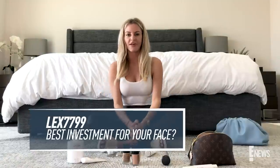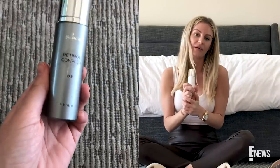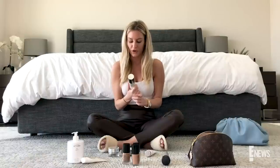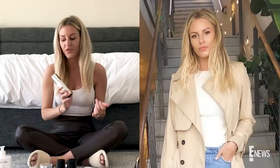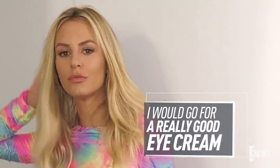Lex7799 wants to know what the best investment for your face is. For me personally I would go with the Lightera, just because I deal with so much discoloration and this is the strongest and best thing I've used. I've really seen a difference in my skin — it's a pigment-correcting serum, the 2.0 from SkinMedica. This stuff is no joke. But other than that, if you're not dealing with discoloration, I would probably go for a really good eye cream, because once those puppies start to go it's all over.